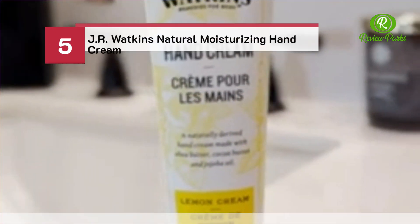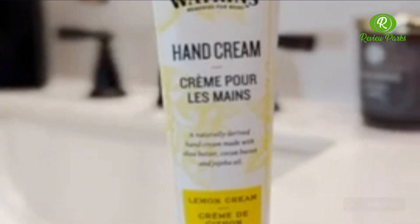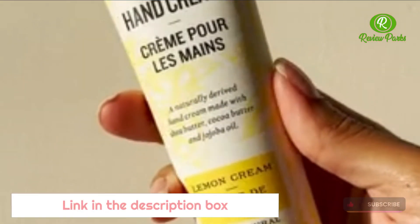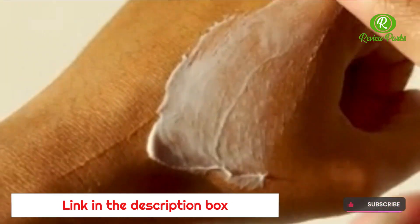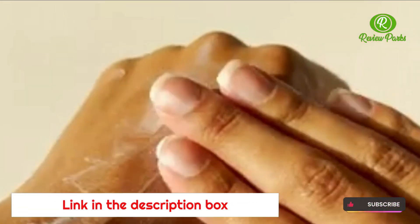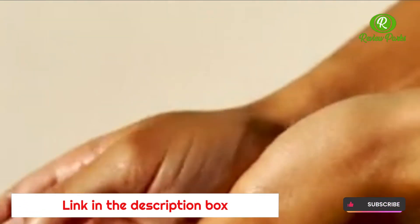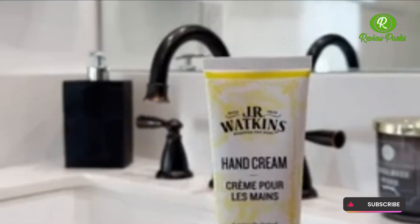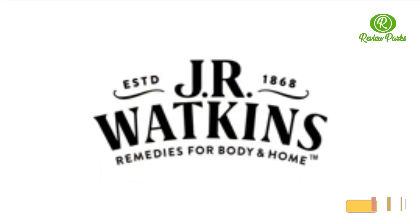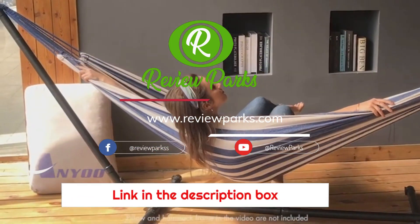J.R. Watkins Natural Moisturizing Hand Cream. Visit our site reviewparks.com — link in the description box. Like, comment, and subscribe.